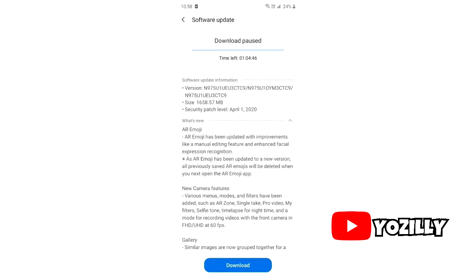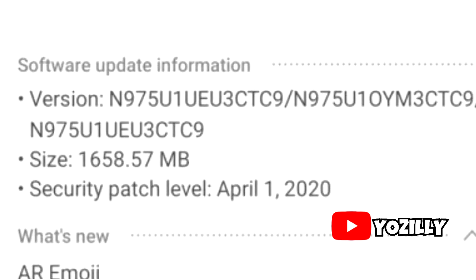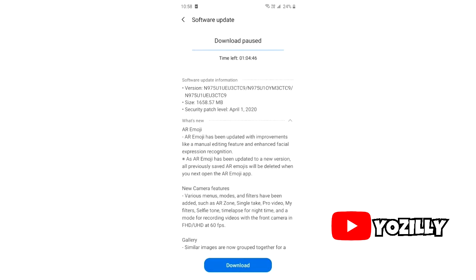That's the screenshot of the Galaxy Note 10 getting the new One UI 2.1 update. The version number and the size is around 1.6 GB, and it has the latest April 2020 security patch, which is cool. I don't have a screenshot for the Galaxy Note 10 Plus, but the size and the features will be the same as the Note 10.